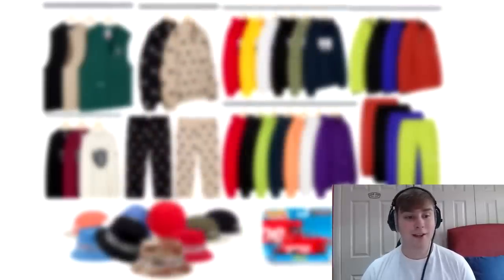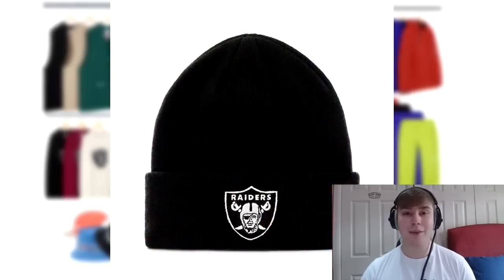Following that we have the Raiders beanie. There's no back image for this piece, so I'm sure the back will just have embroidered Supreme. Normally beanies are between £30 and £40, so we'll have to wait and see on pricing. If it's above £40 I probably won't go for it, but the patch embroidered does look quite nice — though it'd probably stand out better in a different colourway than just black.